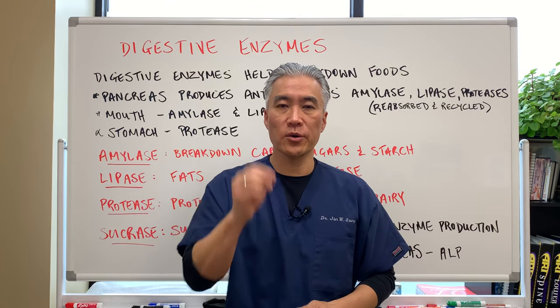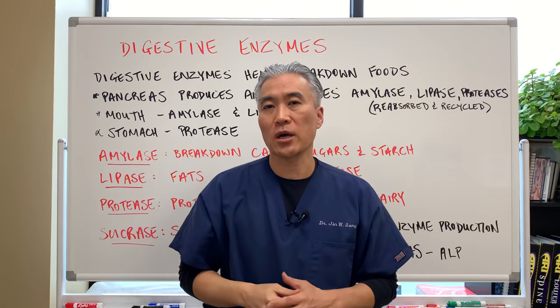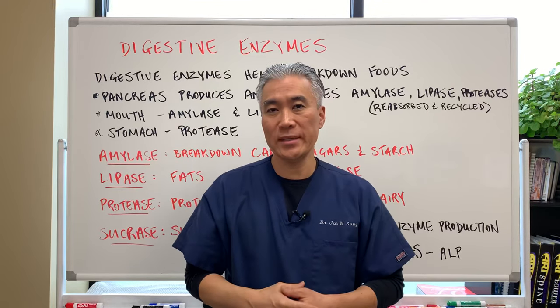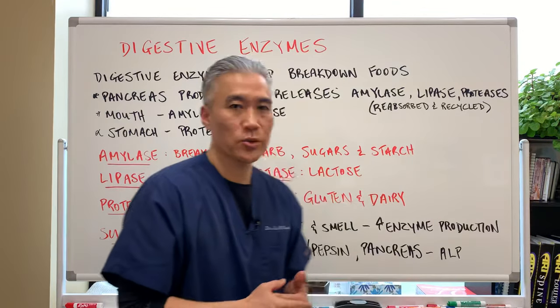Welcome back, this is Dr. Jin Sung, where clinical excellence meets excellent results. Today we're going to talk about digestive enzymes — what does it do, where can you get it, and what kind of foods can you eat to help improve digestive enzymes? So let's get right into it.